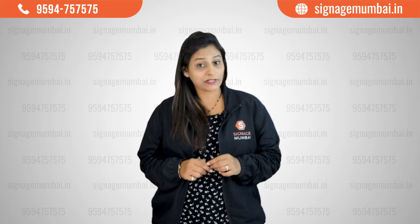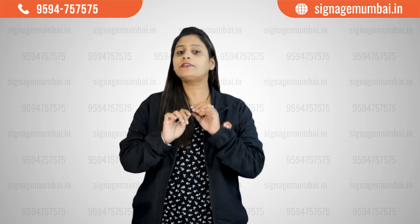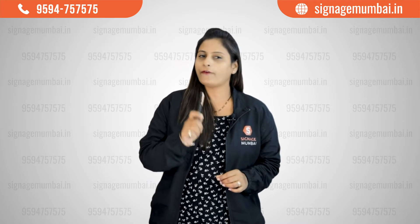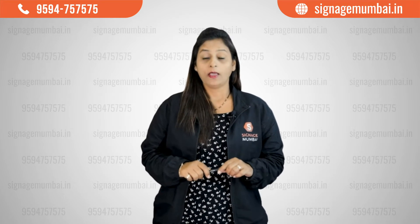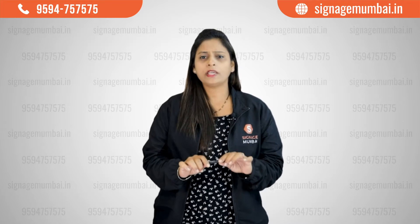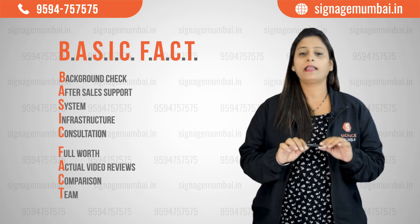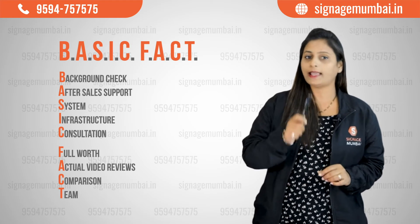Hi, this is Swati from Signage Mumbai. Are you looking for a trustworthy and reliable signage vendor? If yes, be aware of fake vendors with false promises. Before you hire a vendor, make sure to do a quick research. We have 8 basic facts that can save your time, money and energy.